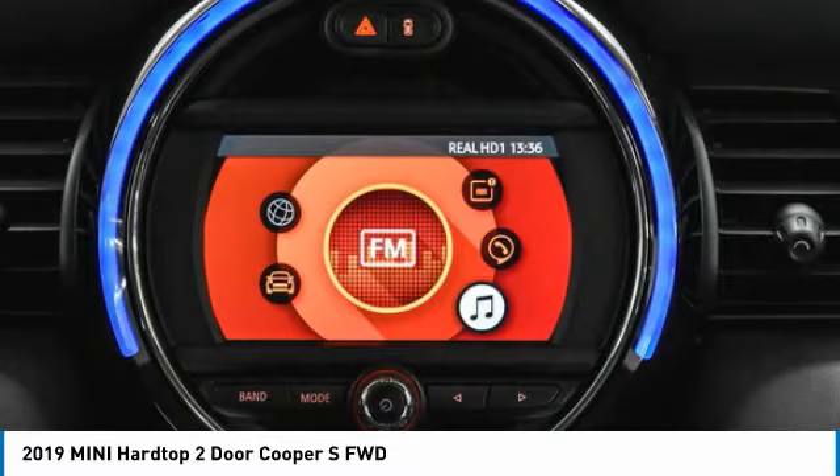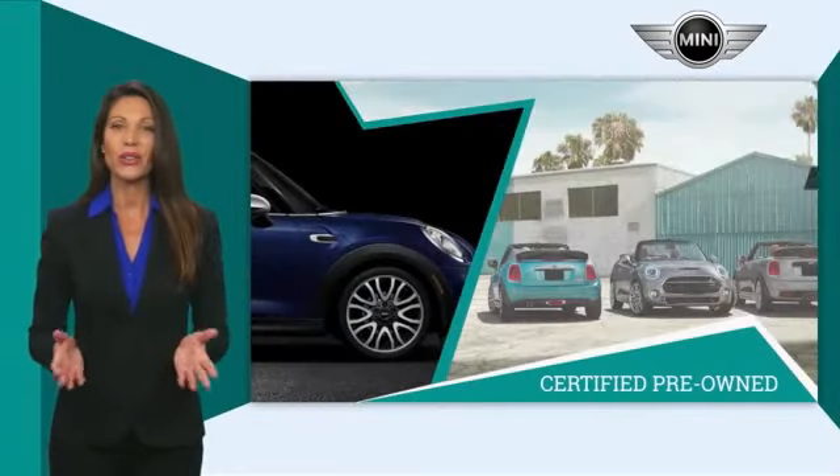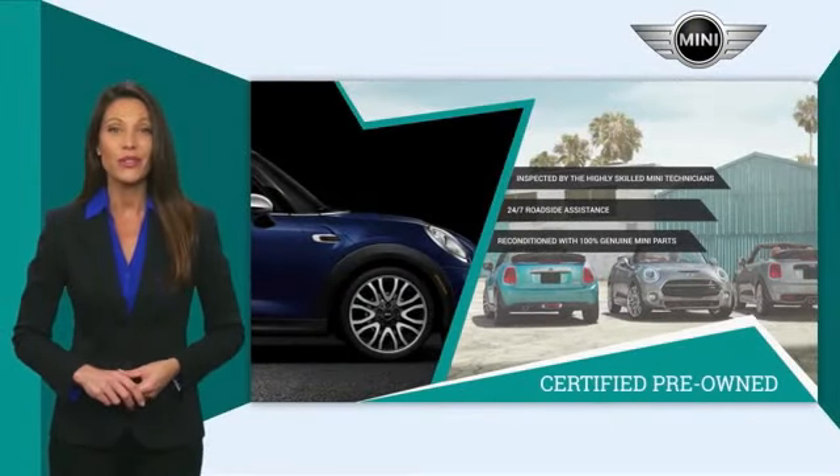Mini-certified pre-owned vehicles are obsessively inspected by highly skilled Mini technicians. Mini certifies their vehicles in one of two ways. Both include warranty, 24-7 roadside assistance, and the assurance that your Mini has been reconditioned with 100% genuine Mini parts. Talk to your local dealer today to find out more about the Mini-certified pre-owned program.